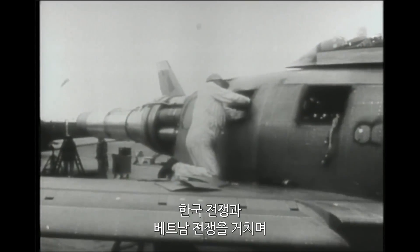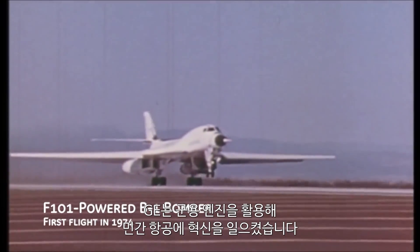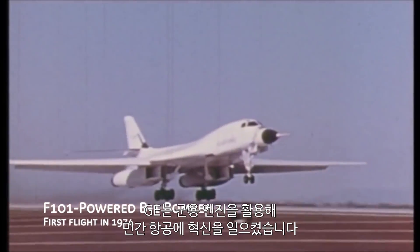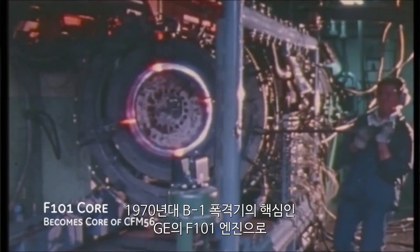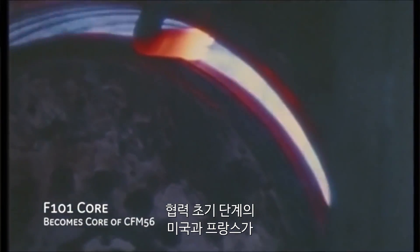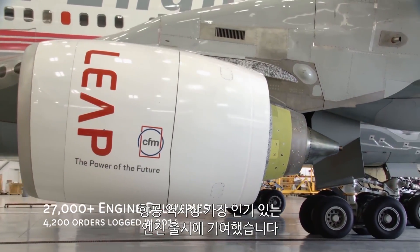Through the Korean and Vietnam Wars, GE began leveraging its military engines to help revolutionize civilian air travel. And in the 1970s, GE's powerful core for the B-1 bomber helped a fledgling Franco-American alliance launch the best-selling engine in aviation history.